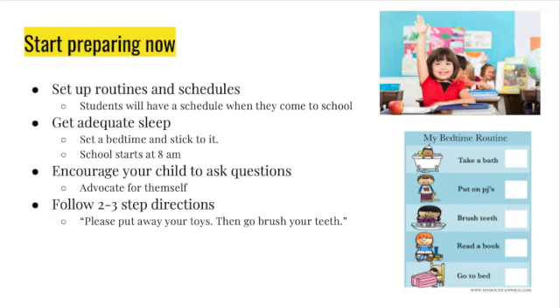Multi-step directions means asking them to do multiple things in a row — for example, 'Go to the bathroom, brush your teeth, wash your face, and get on your pajamas.' You're asking them once, but they have to go remember what they need to do. Those are multiple step directions.